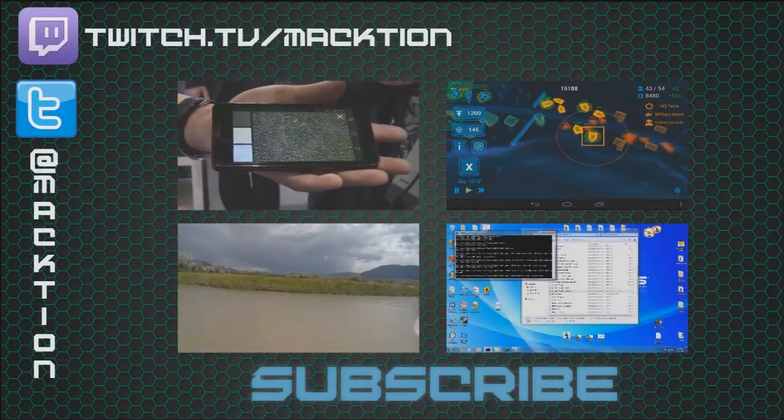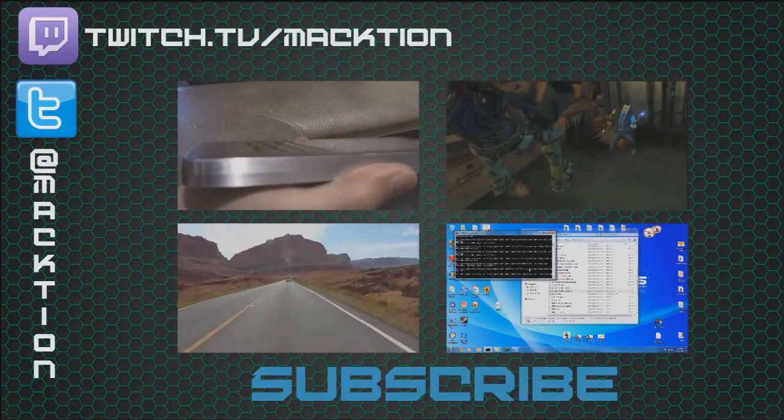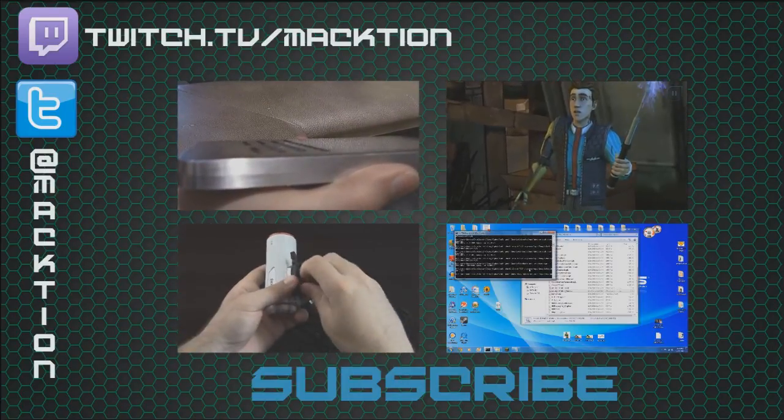Be sure to subscribe so that you will be notified of new videos as they come out. Thanks again, and I'll see you around.